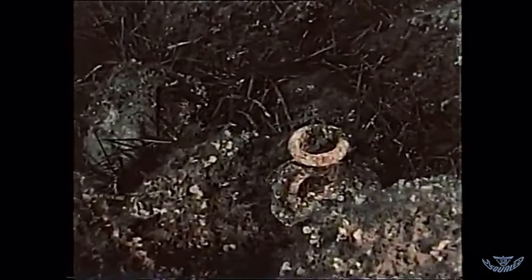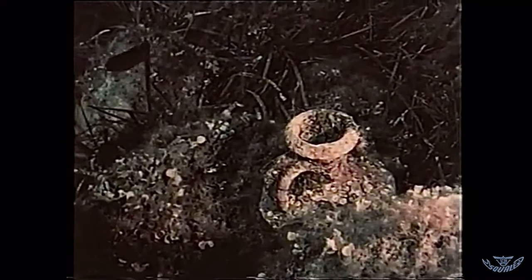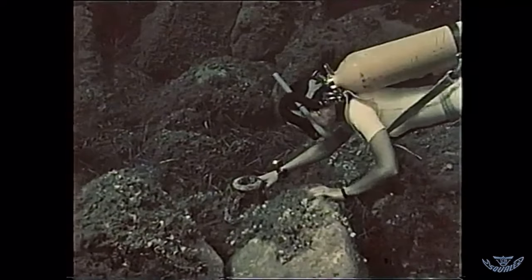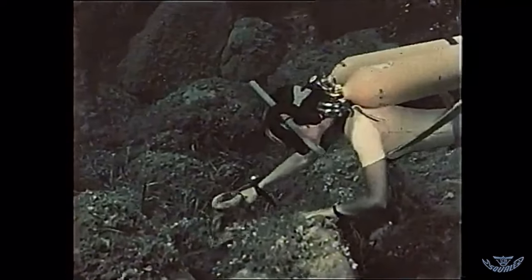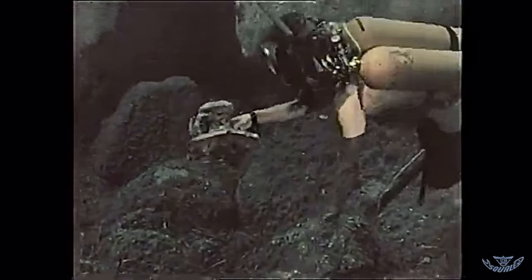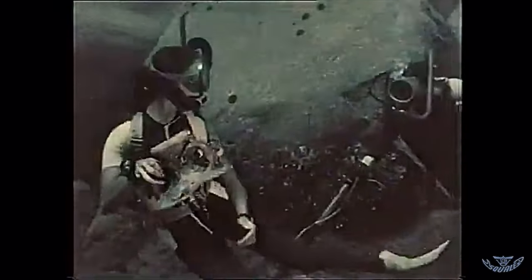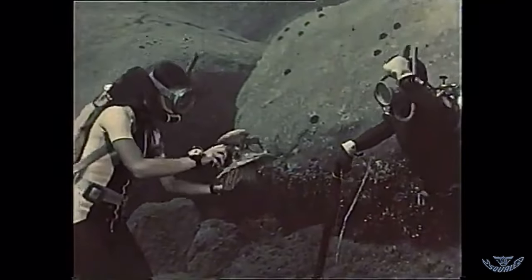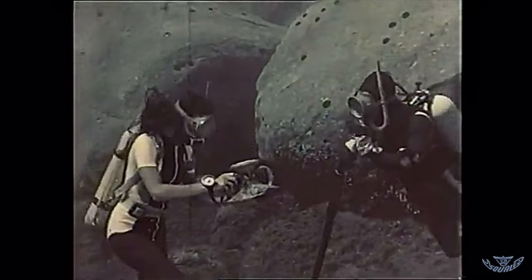Un collo d'anfora, per una ragazza da poco iniziata alle sorprese dell'immersione subacquea, rappresentava un bel ricordo delle proprie vacanze. Per noi, invece, doveva costituire l'inizio di una scoperta chiamata nave romana delle scuole e, insieme, il principio di un dramma per i reperti archeologici sottomarini, quello dei relitti da salvare.